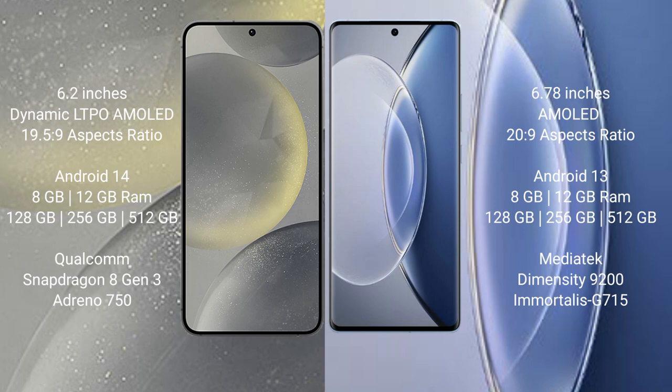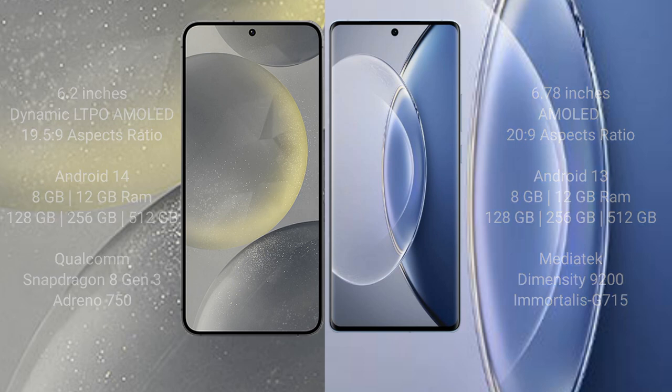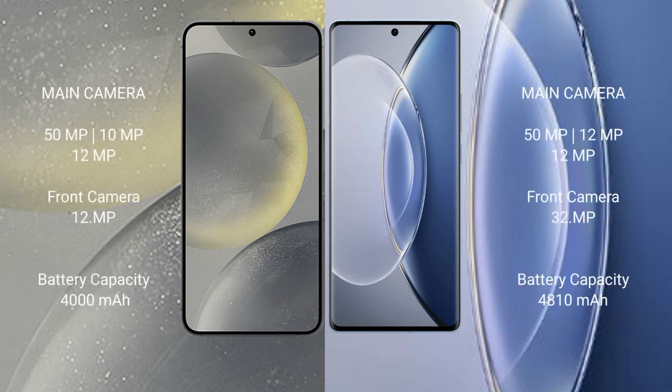The Vivo X90 comes with 8GB or 12GB RAM and 128GB, 256GB, or 512GB internal storage, with a MediaTek Dimensity 9200 processor and Mali G715 GPU. The Samsung Galaxy S24 features a triple camera setup: 50MP plus 10MP plus 12MP, with a 12MP front camera. The Vivo X90 also features a triple camera setup: 50MP plus 12MP plus 12MP.